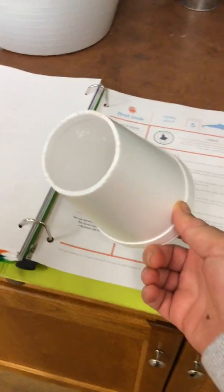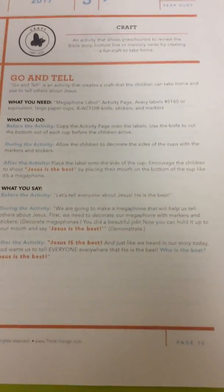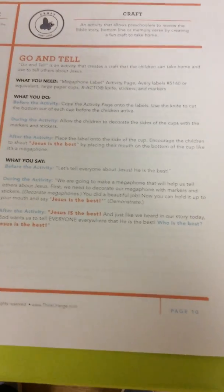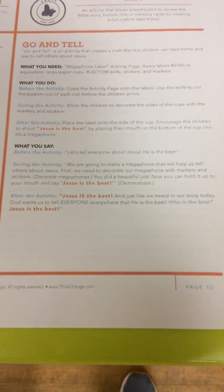Then you're going to do their craft. They're going to have a cup with the bottom torn off — this is their megaphone. You have little labels, so each kid puts a label on their cup and then decorates it with stickers. Say, 'We're going to tell everybody about Jesus and how he's the best, and we're going to make a megaphone that will help us tell others about Jesus. First let's decorate it with stickers.' Then have them hold it up to their mouth and say, 'Jesus is the best!' So who's the best? Jesus is the best!